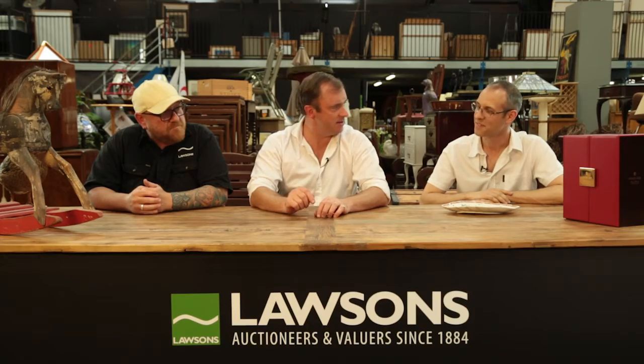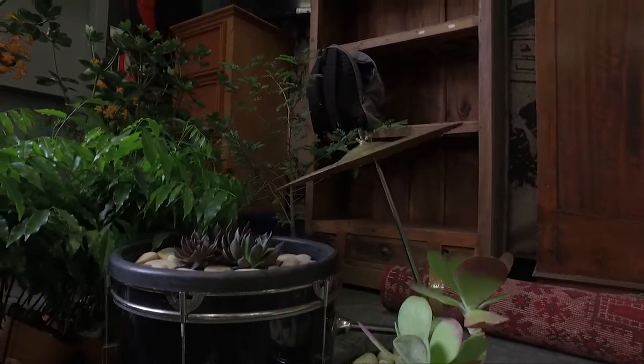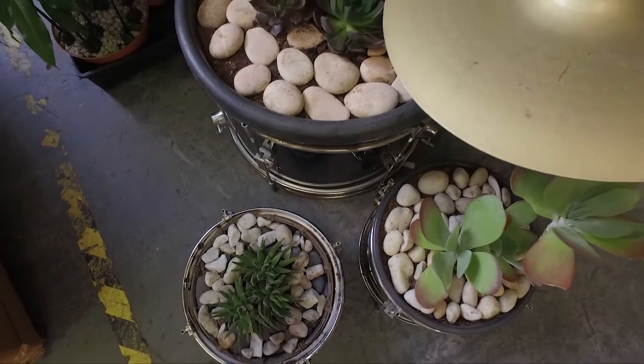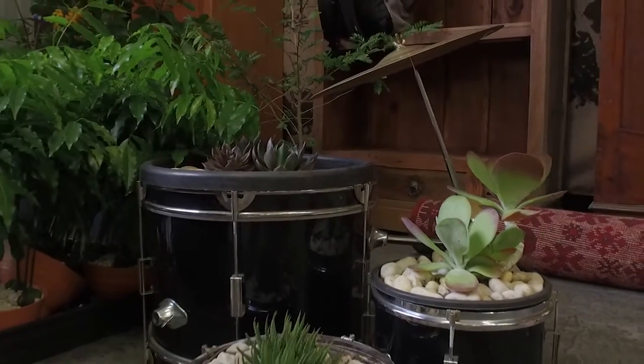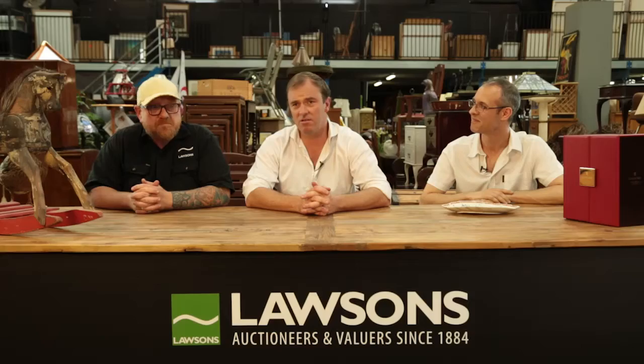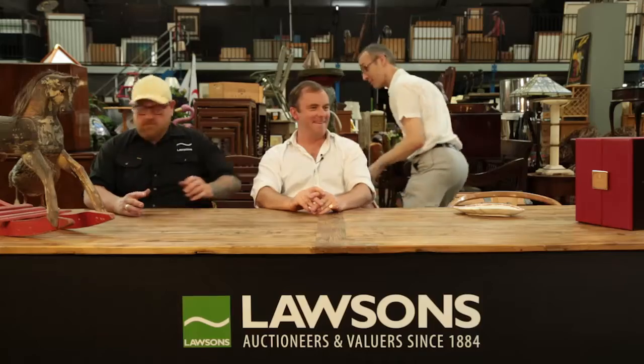Speaking of repurposing, have you seen the snare drum that's been converted to a pot plant — with the cymbal still attached? It's fantastic. We have some incredibly talented vendors here at Lawson's. He keeps coming back — he sold some geraniums in an old mannequin foot last week for $170. Good money — we're in the wrong game!